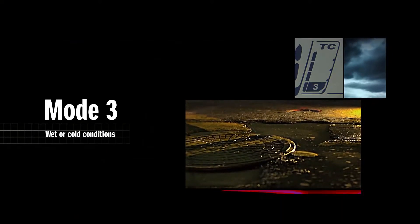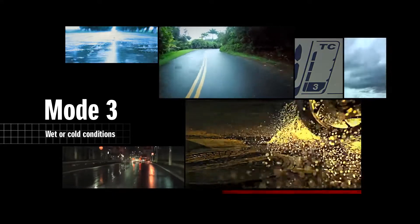Mode 3 is the highest sensitivity level and activates earlier than the other two modes.